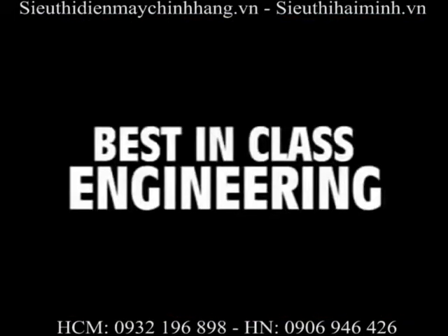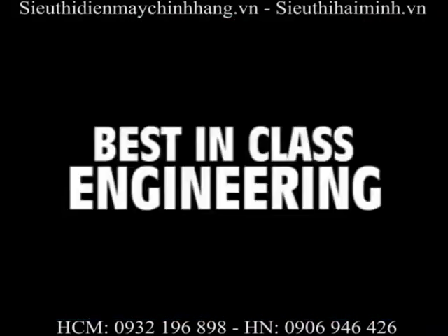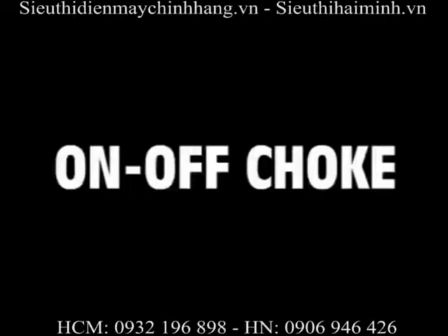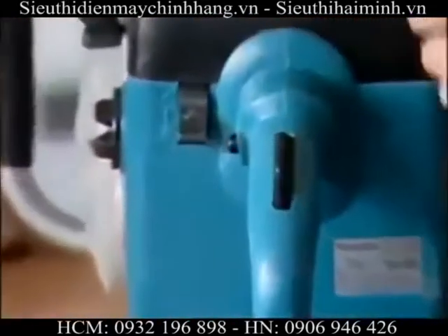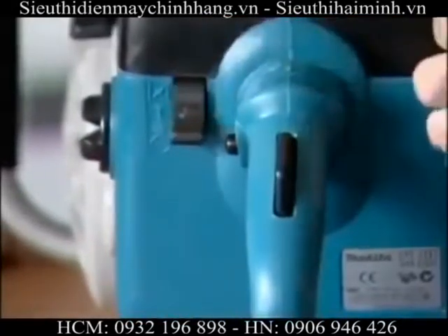Best-in-class engineering means less weight. These power cutters are light and easy to handle. Best-in-class engineering means a single-levered on-off choke feature. Here in the front, a combined choke and off switch avoids the unit from being in the off position when starting.